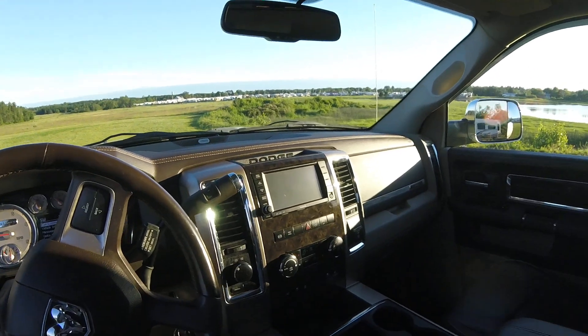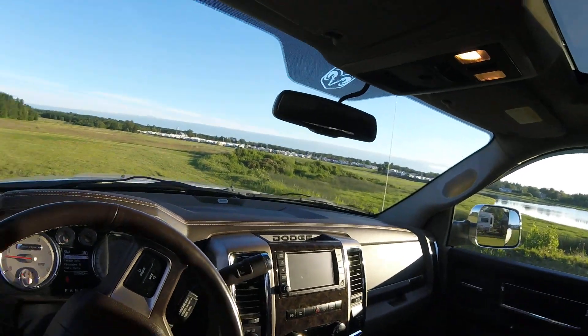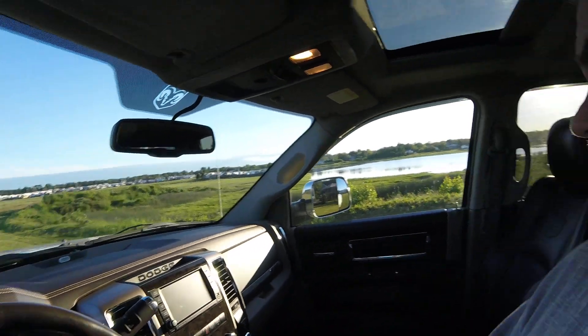Everything works — it's like a new truck. Even the windshield's original. The only thing is, if you examine the paint closely outside, there's the odd mark or whatever, but it's just an incredible truck. It has a power rear window and all that stuff.